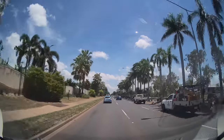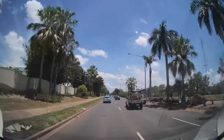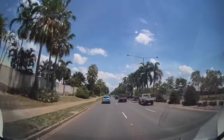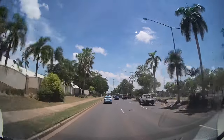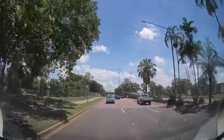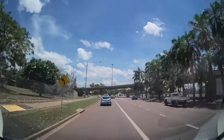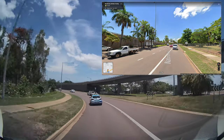I remembered that the Google Street View images of our office showed the garage door either completely closed or just a little bit open. So for the next two days afterwards I parked my car outside in front of the roller door — not something I usually do because the car gets like an oven in the sun — but I got the required results: the car is now on Google Street View.